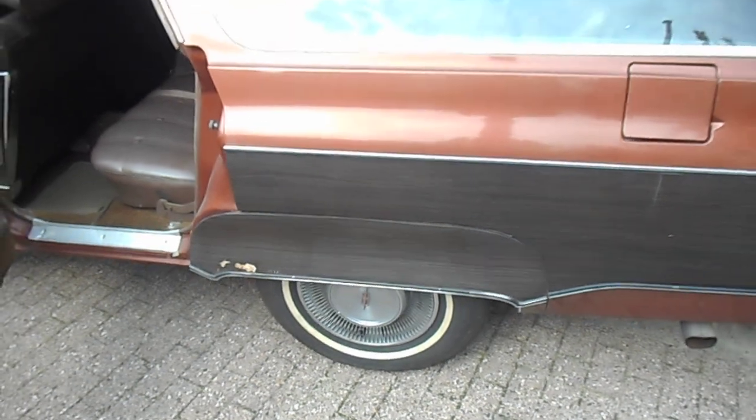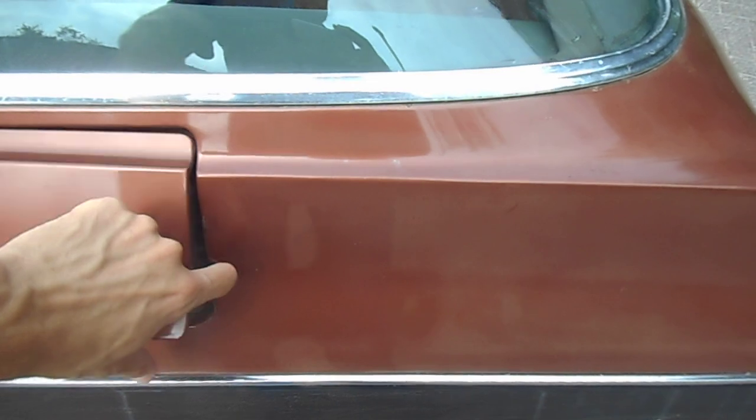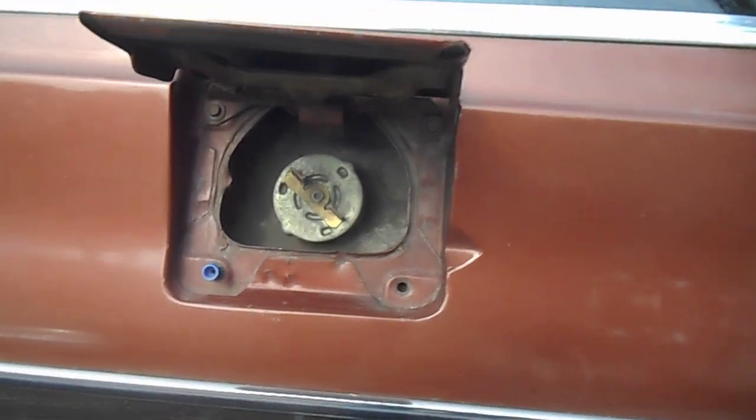Fender skirts. Oldsmobile was the only one to have fender skirts. Gas gauge — or rather, a gas cap.